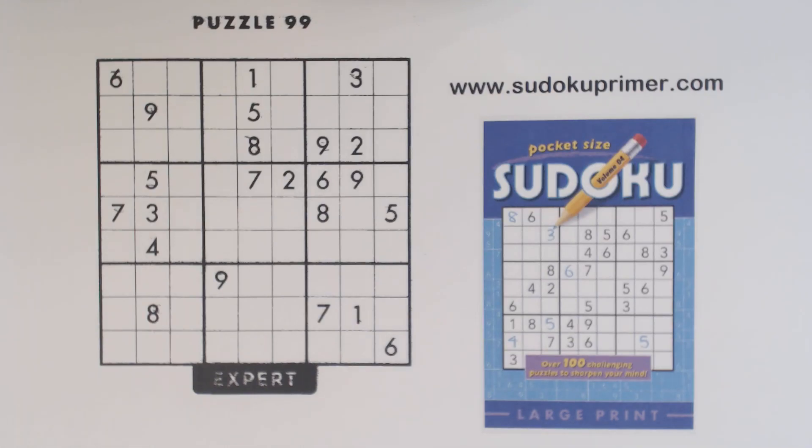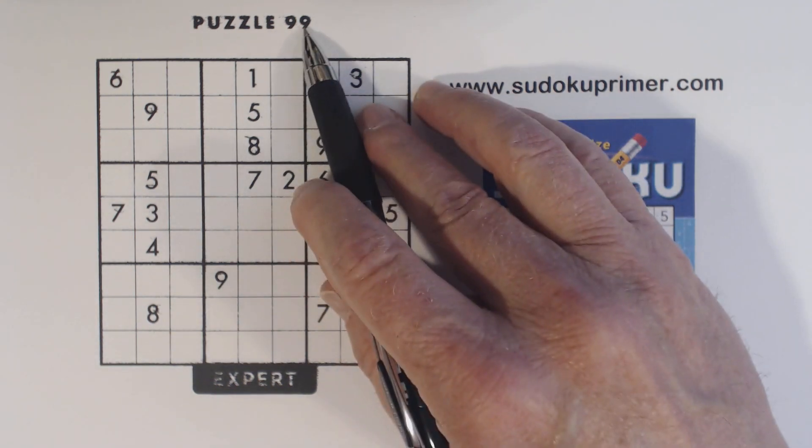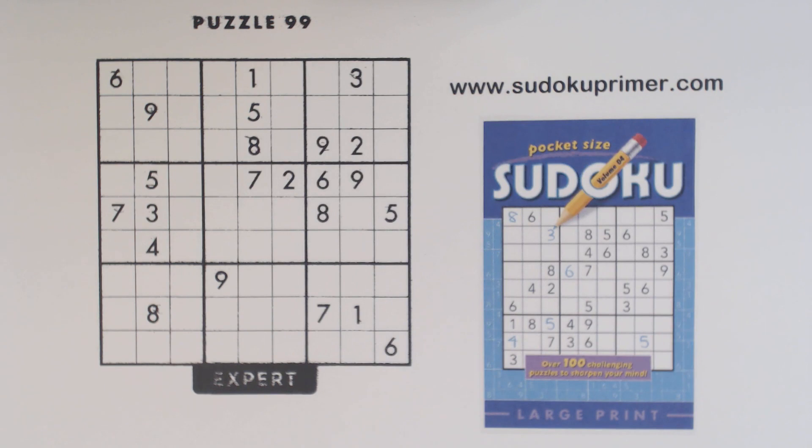Today I'm going to solve another expert puzzle from Papp Publishing. This is puzzle number 99 from volume 1 or volume 29. I've solved a lot of the puzzles in this volume. They seem to allow a lot of techniques that I like to use, so they've been fun to solve. They're challenging, but they're not the hardest puzzles, and I've enjoyed solving them.